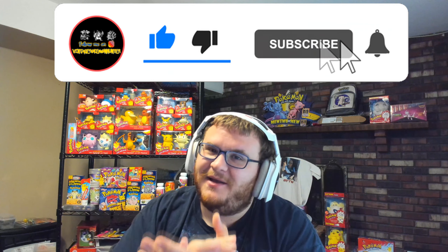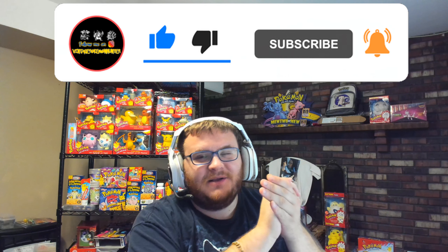Welcome back YouTube to another video. It's your boy Nunez here, aka VintagePokemonHunter on Instagram. Make sure to follow me on there if you aren't yet. We have here a crazy, crazy video — I cannot believe what I just got in the mail right here.